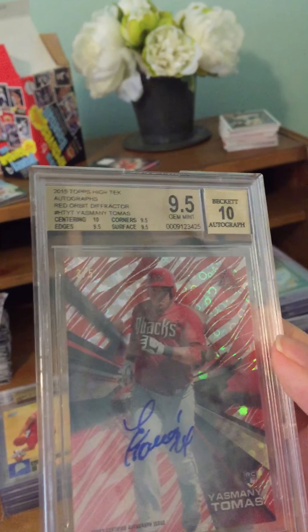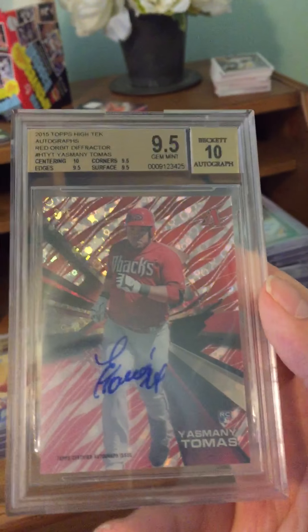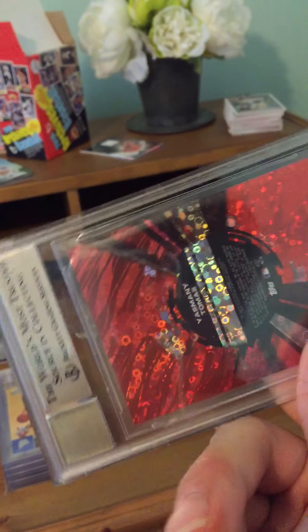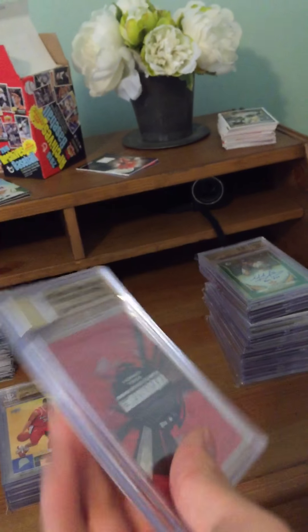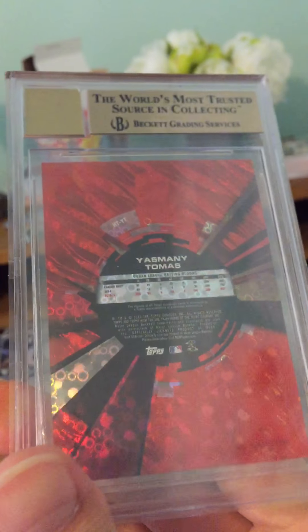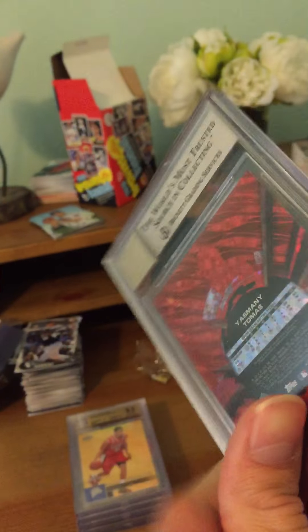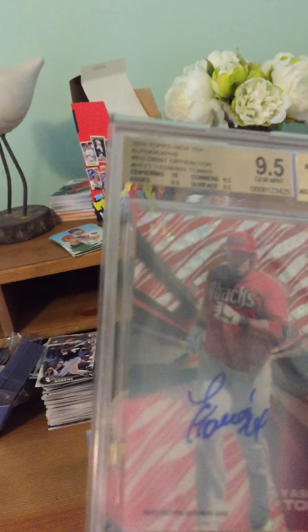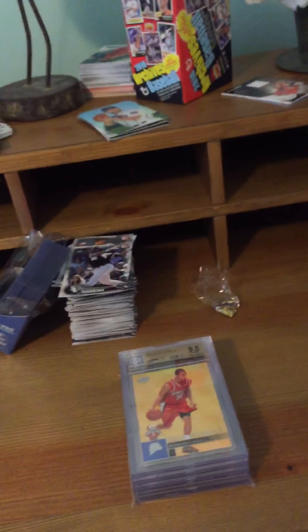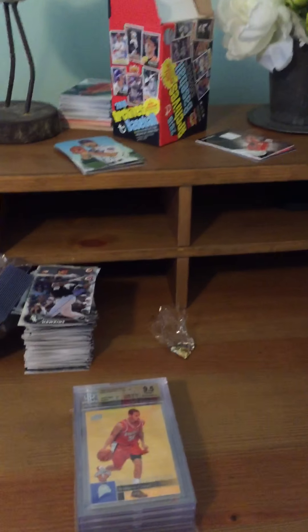Next we have a very nice Yasmany Tomas red orbit diffractor parallel Diamondbacks rookie card, serial numbered 3 out of 5. Now we're getting to the bulk of my collection — these are really awesome cards.